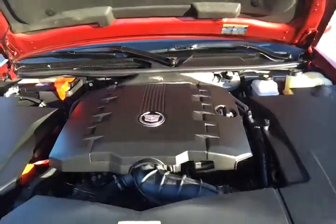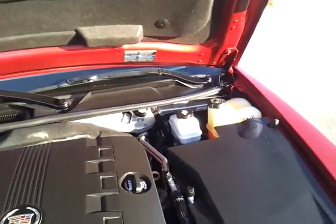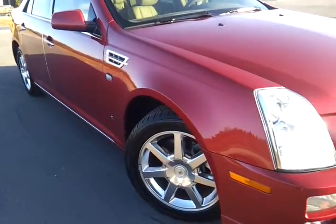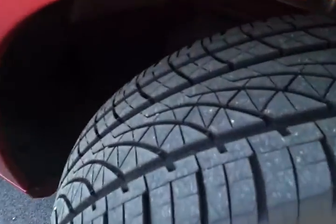Under the hood is the 3.6 liter direct injection engine. Fully serviced, fully inspected — no fluids or filters needed. It's got the premium polished aluminum wheels. There's no dings or dents on this car. Like new tire tread.